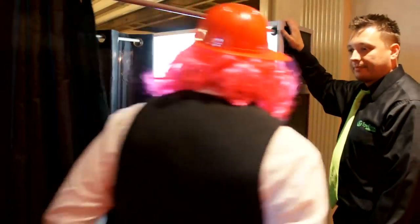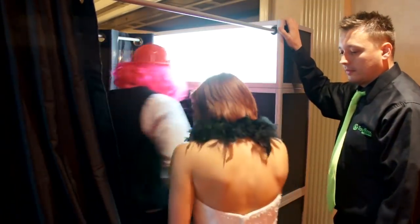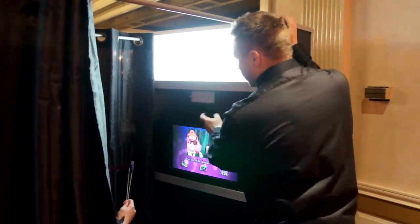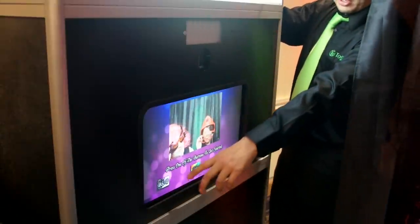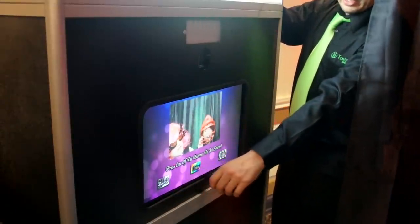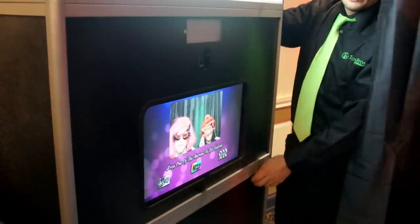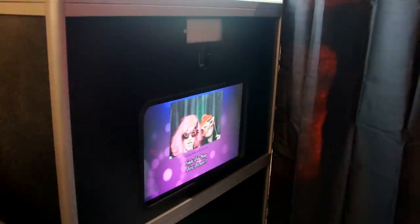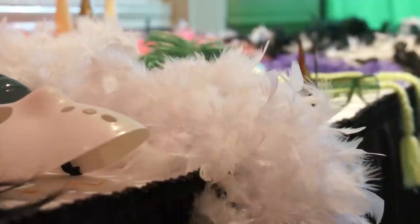All of our booths come with a professional on-site attendant who will explain the process to each one of your guests. Guests will enter the booth and touch the screen to begin. The screen will display a countdown before each of four photos is taken and then show that photo after each sequence.